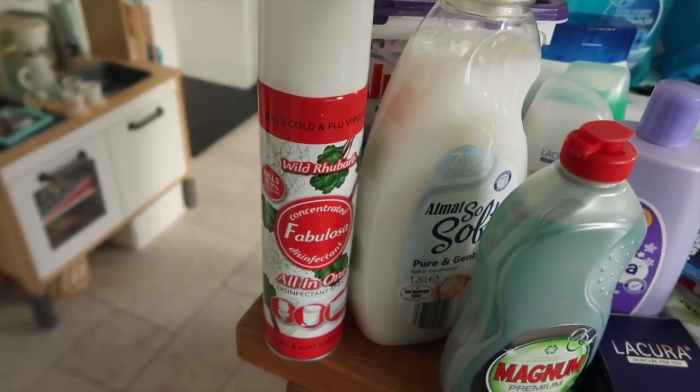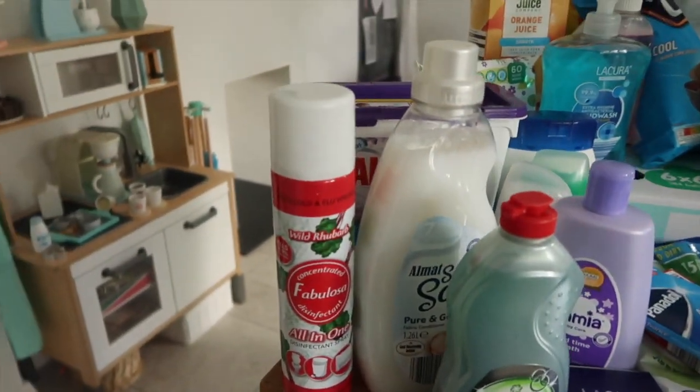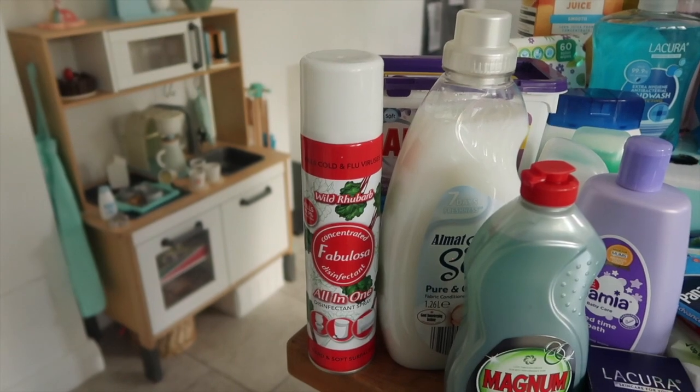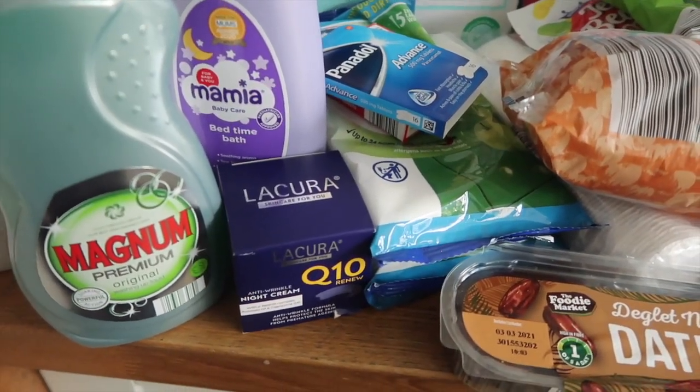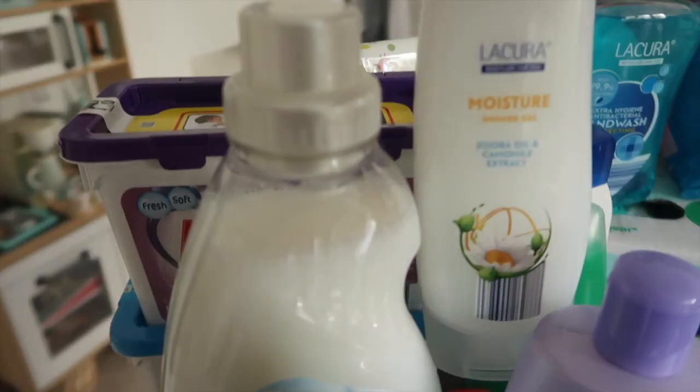We'll spray the caravan before we go in — it kills cold and flu viruses; not sure if it kills coronavirus but we'll give it a go. I have some anti-wrinkle night cream, and I've got some bedtime bath for Ada.